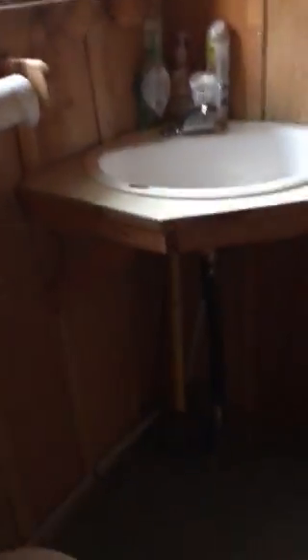Into the second bathroom with a stand-up shower. Then into the fourth bedroom of two. And then back out into the living area. And this is the Owl Cabin.